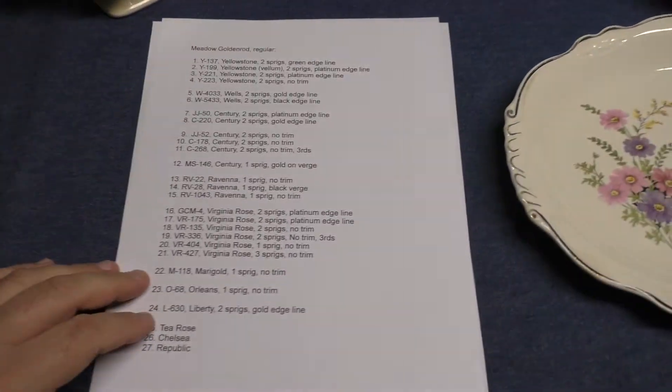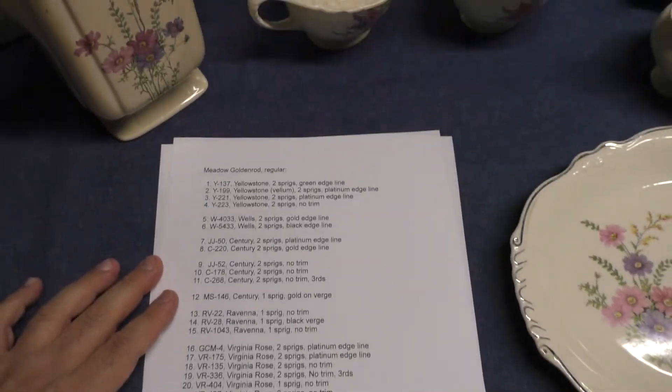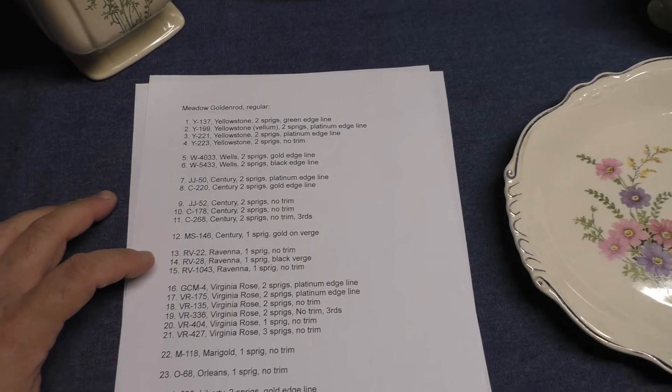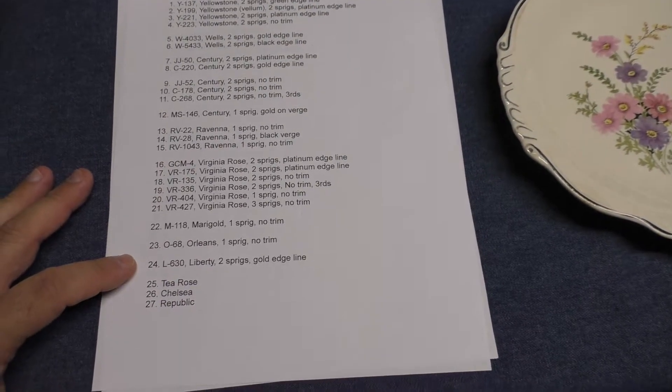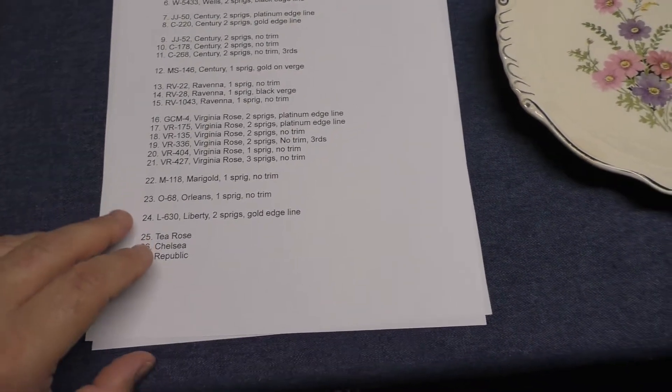I have a list with 27 instances here. Some of them are Yellowstone. We have Wells, Sentry, Ravenna, Virginia Rose, Marigold, Orleans, Liberty, and then T Rose, Chelsea, and Republic. These last three I don't have the official treatment numbers for.